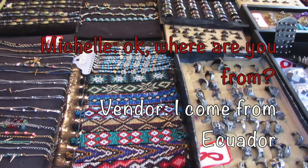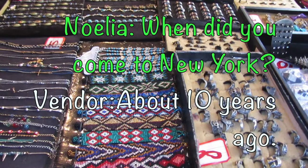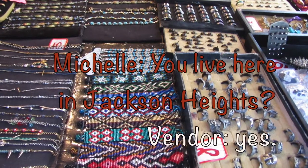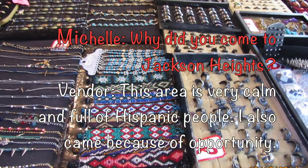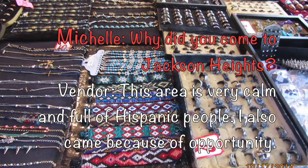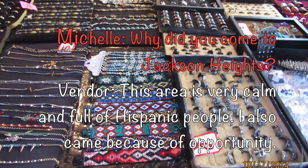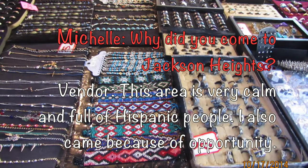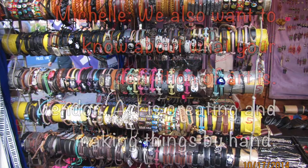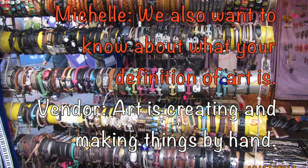Where are you from? I am from Ecuador. When did you come here? I came here 10 years ago. Do you live here in Jackson Heights? Yes, I live here in Jackson Heights. Why did you decide to live here? Because this area is more tranquil and there are more Hispanics. So we also want to ask you about art.